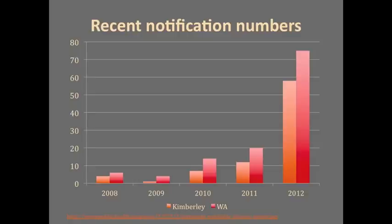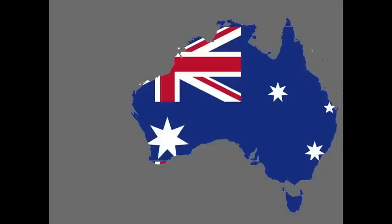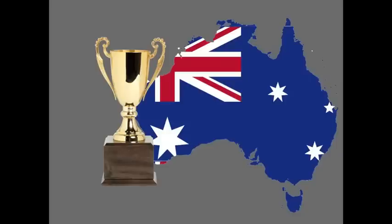These high rates are not new news. Around the world, rheumatic fever is a disease of displaced and poor populations, and Australia has the highest rates in the world, streets ahead of our nearest neighbors New Zealand. Congratulations Australia — we're leading the world, but I'm really not proud of these numbers, and we need to know how to recognize rheumatic fever when it happens.